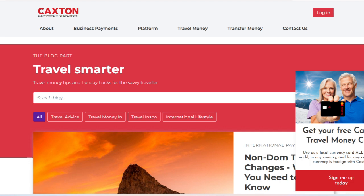In conclusion, the Caxton Travel Money Card provides a convenient and cost-effective solution for managing money while traveling abroad. Its competitive exchange rates, lack of transaction fees in the eurozone, and user-friendly mobile app are significant advantages. However, the potential fees for ATM withdrawals outside the eurozone, spending limits, and customer service availability might be seen as drawbacks for some users.